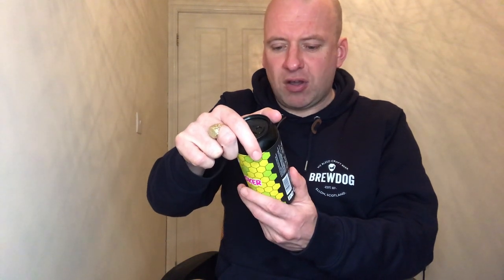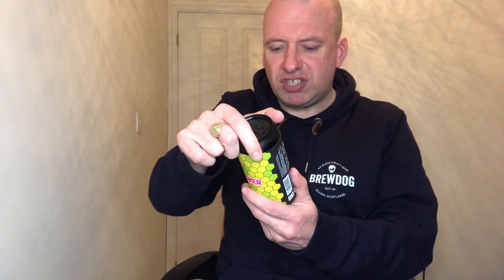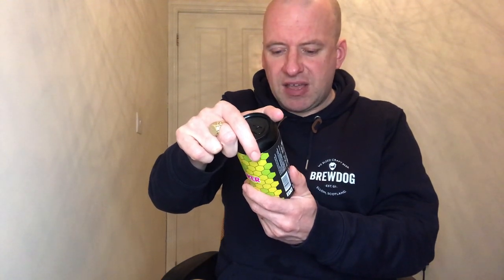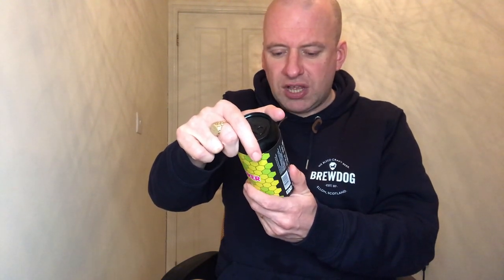It's a sour IPA. It says on the back it's a session strength sour IPA — dank hop notes of green mango and citrus fruit are followed by a zesty sour finish. The malts are pale and oats, and the hops are Citrate and Simcoe. Let's get this poured and see what we get.